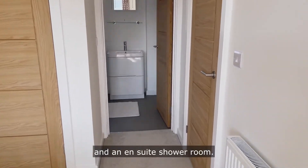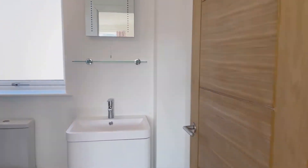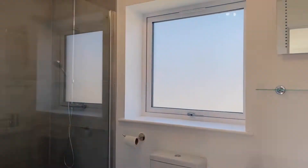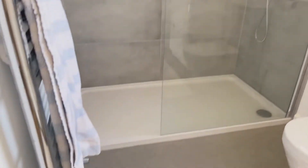And an en suite shower room, with a lovely big deep shower tray.